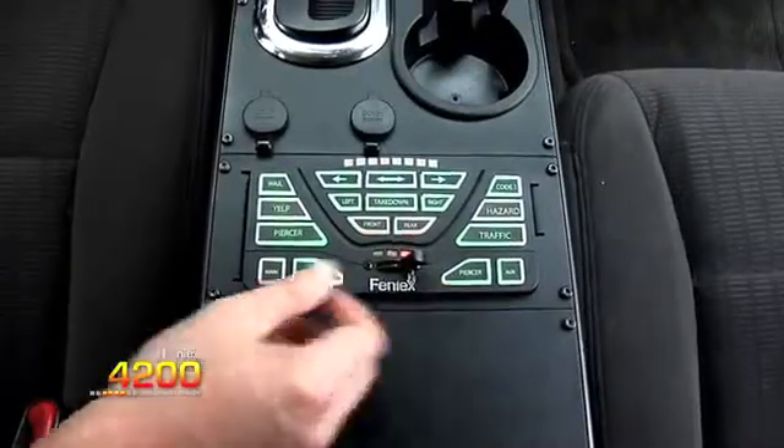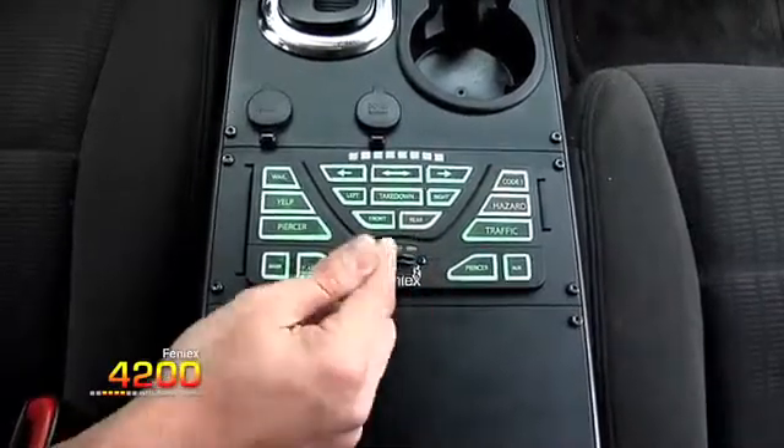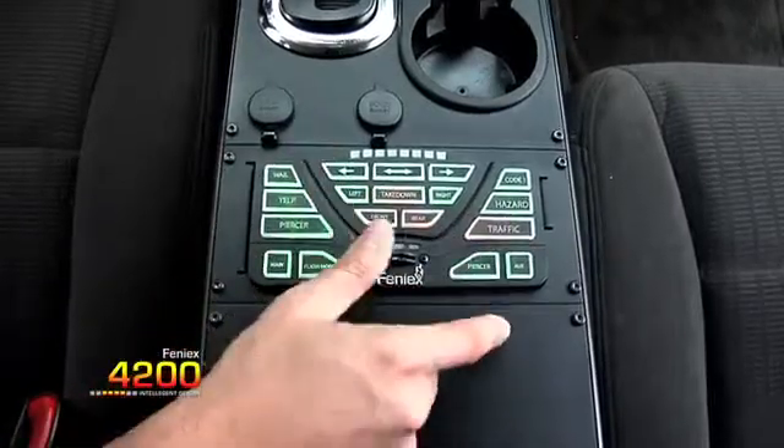The 4200 comes standard with an integrated wigwag, 8-output LED flasher, and a power distribution block, which, as you know, are features you would otherwise have to purchase separately.